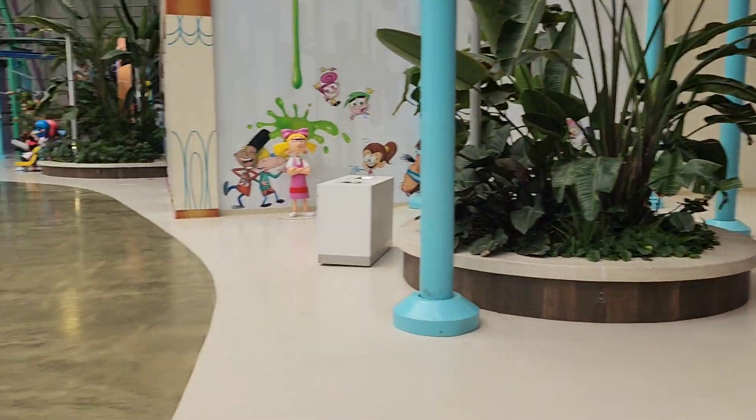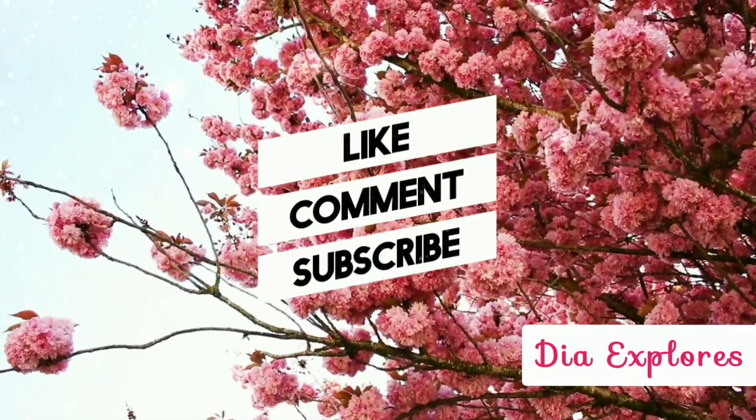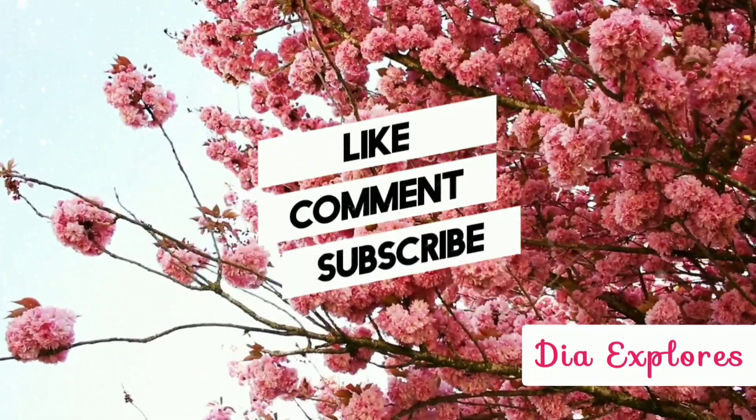Let's go out. I hope you enjoyed this video. Stay tuned for part 6. Don't forget to like, comment, and subscribe to our channel. Take care.